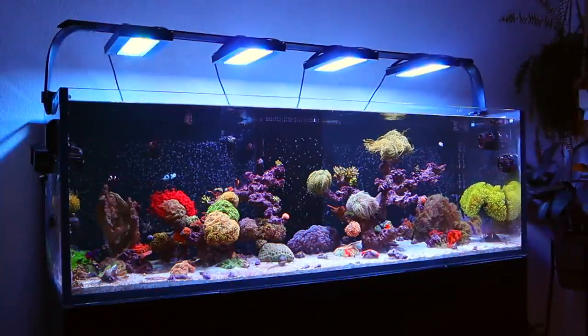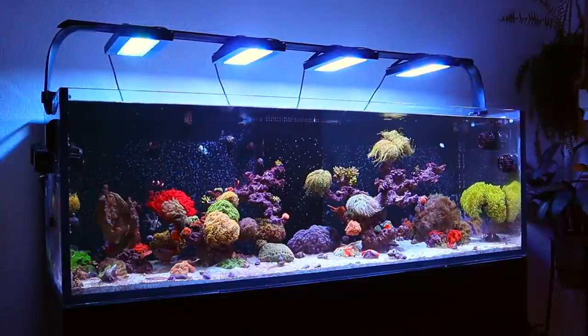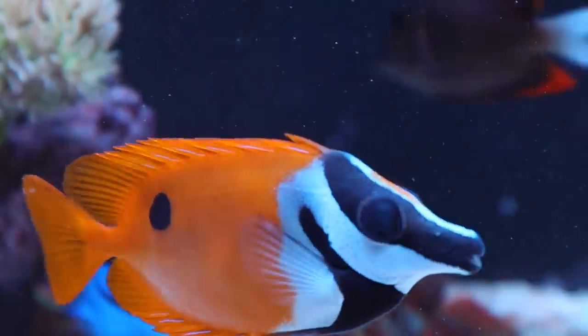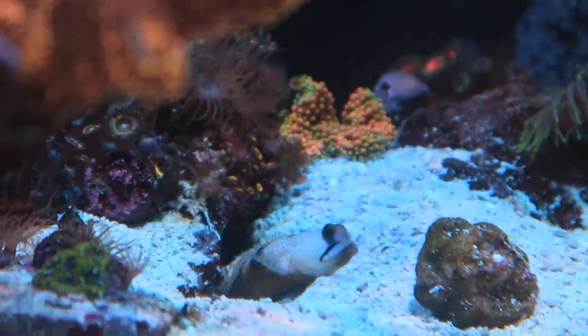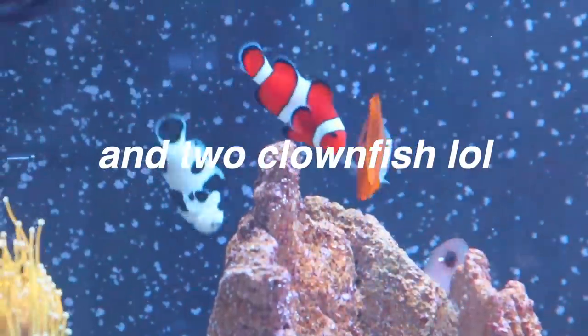I have been looking to add new fish to my 220 gallon reef tank for a while now. Currently in my tank I only have a Tomini Tang, a Fox Face, a Goby, a Yellow Watchman Goby, a Royal Gramma, and one Cardinal fish. This is very few fish for the size of my reef tank and my bioload is seriously suffering right now. It is time that I get more fish — we are desperately in need of new fish.